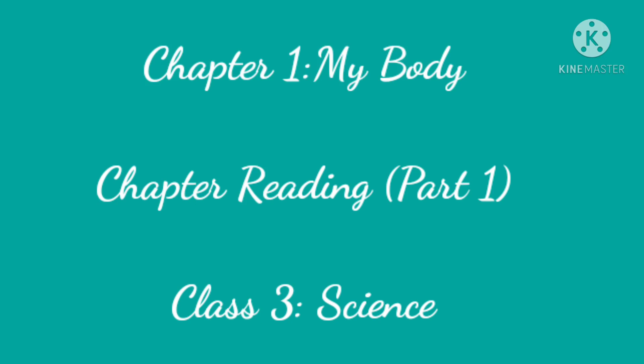Good morning students. Today we are going to start chapter reading of chapter 1, My Body. Let's start chapter reading.